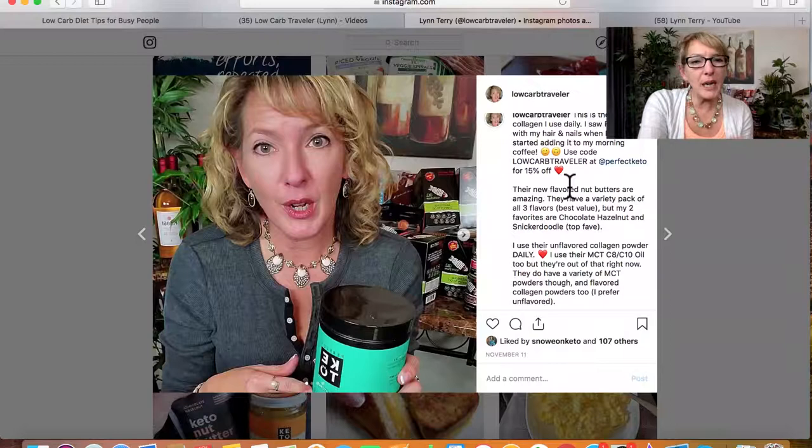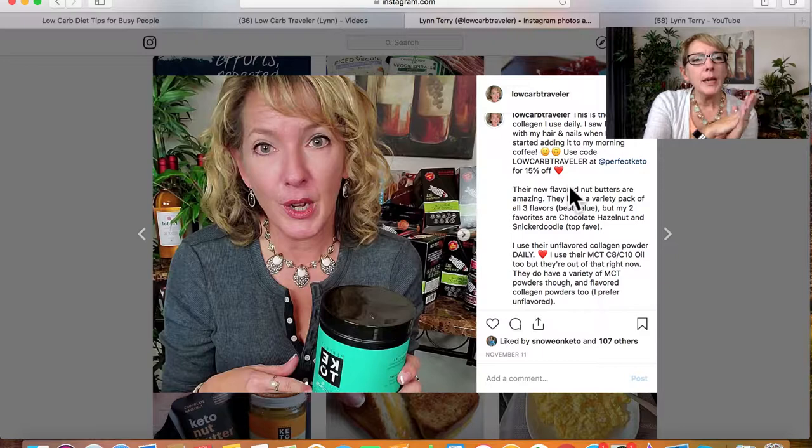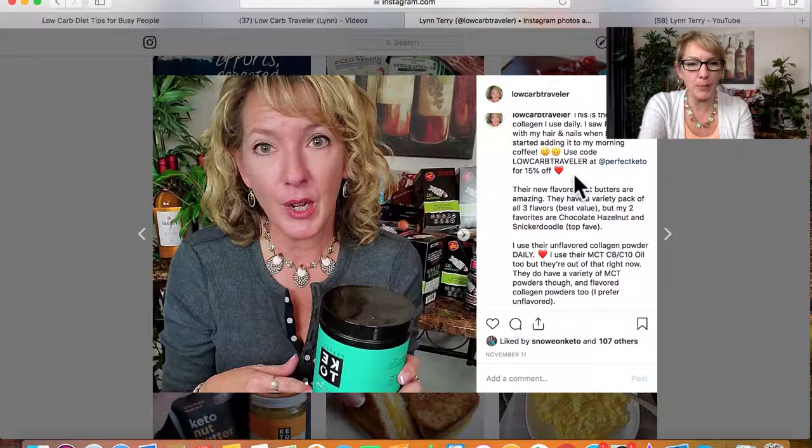I shot one video two weeks ago and I'm going to show you all the different ways I made content and sales out of it. I did really well with conversions on the keto crate unboxing because it was a great product with a great coupon code. A week later I ran a special weekend promo on the collagen at 20% off, and it converted very well. Once the deal was over, I went back and edited the post to remove the expired discount code and replaced it with my regular 15% off coupon code to keep it as evergreen content.